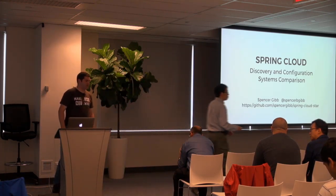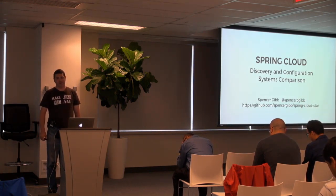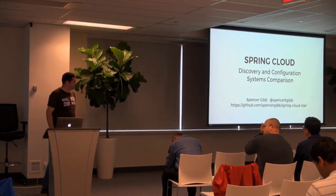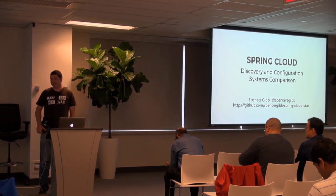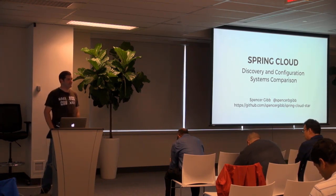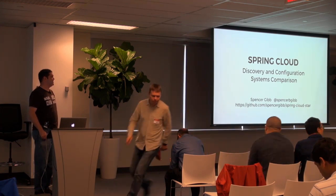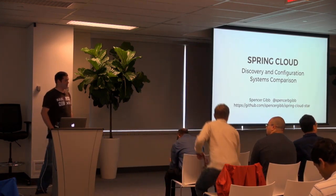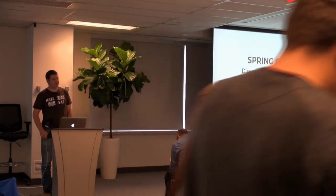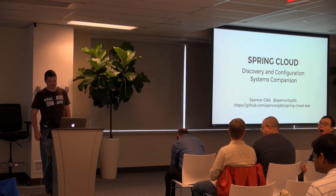I know there wasn't much of a break there with Juergen going over, but to try and keep with the schedule, I think we should get moving. It would be hard to follow Juergen, but hopefully I'll do some good and you can get some good information about Spring Cloud and some of the different discovery and configuration systems that exist.